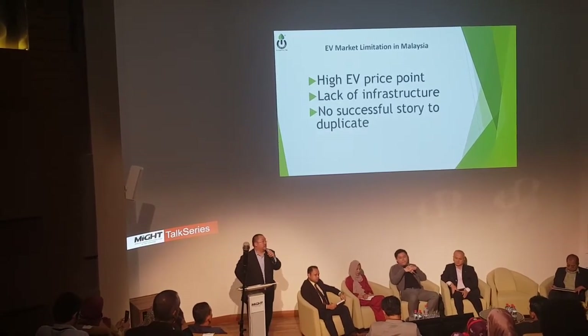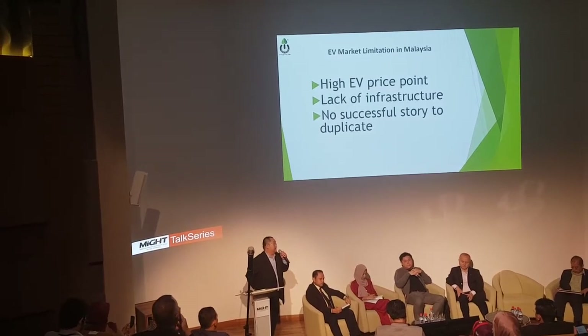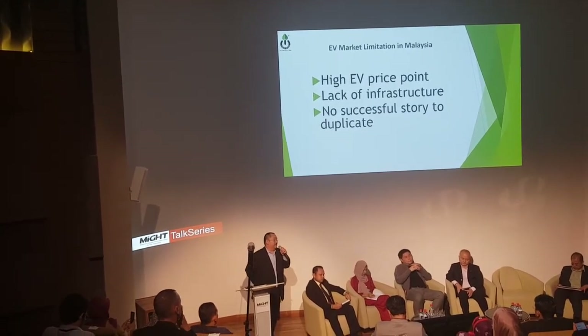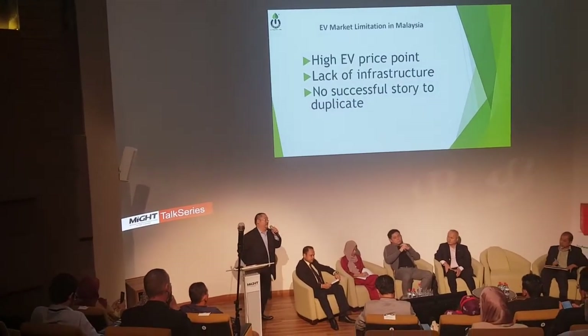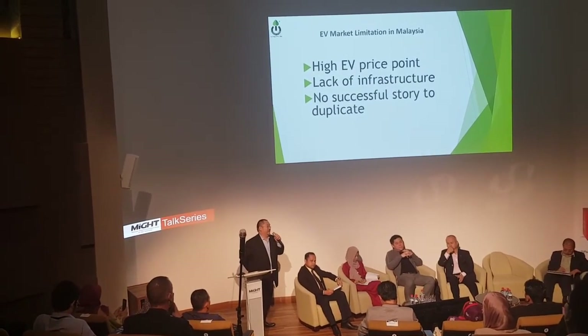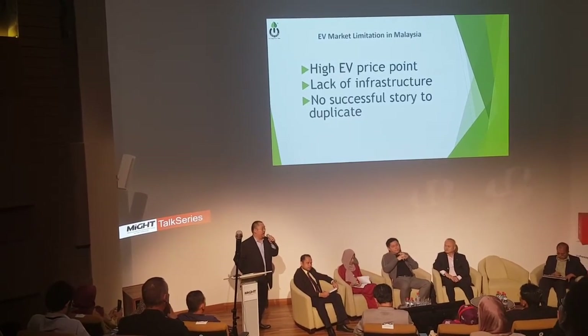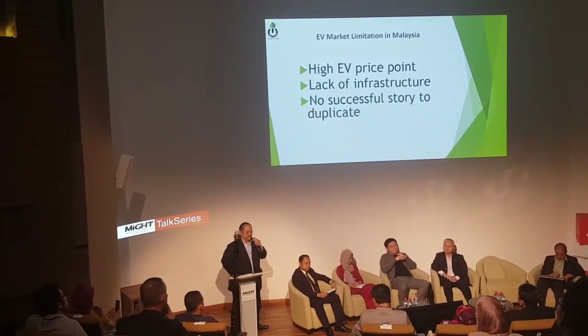Even in China, EV growth is built on large incentives and subsidies on the battery. Fifty percent of the cost of the vehicle is the battery. In China, the battery is almost free. That's why 1 million EV sales in China can be made with this great subsidy.